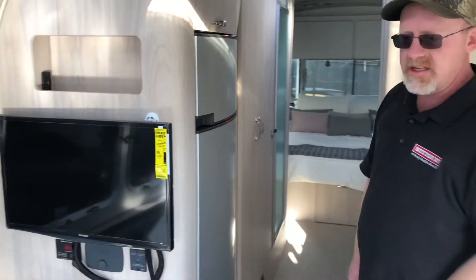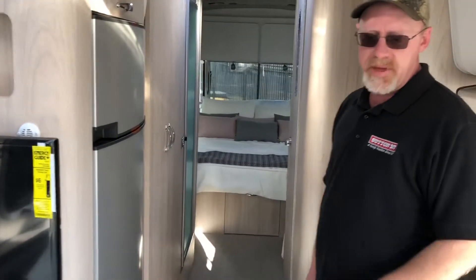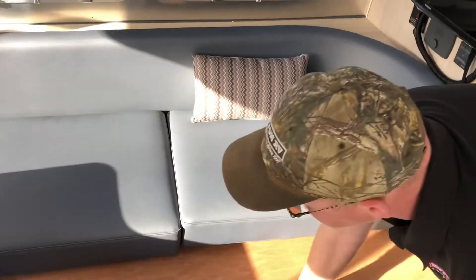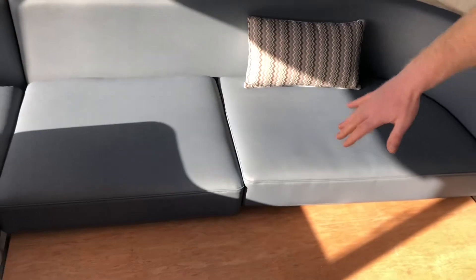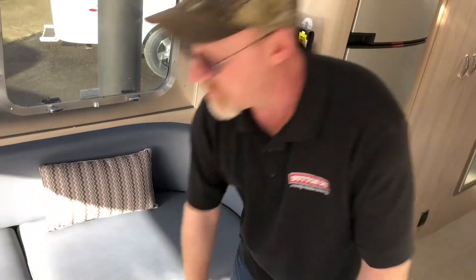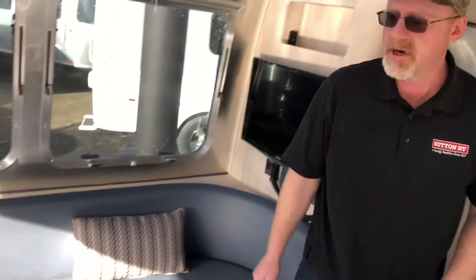Up front there's a nice L-lounge with plenty of seating. This will pull out, and I've got cushions in the closet to fill it in — the bed will drop down, giving a massive sleeping area up front for guests. So if you're going to bring guests, there you go. There's also storage all underneath, which is nice.